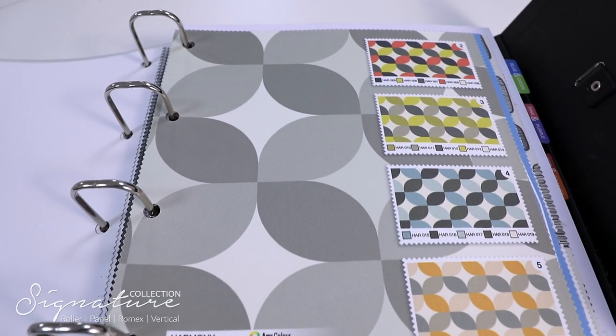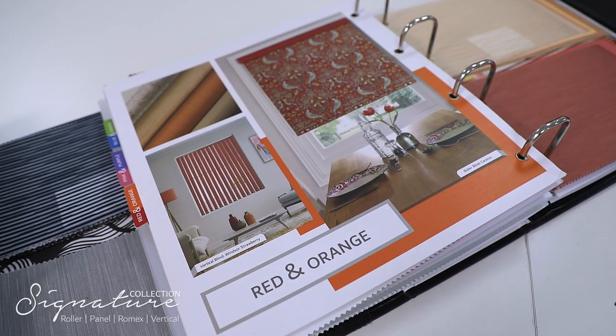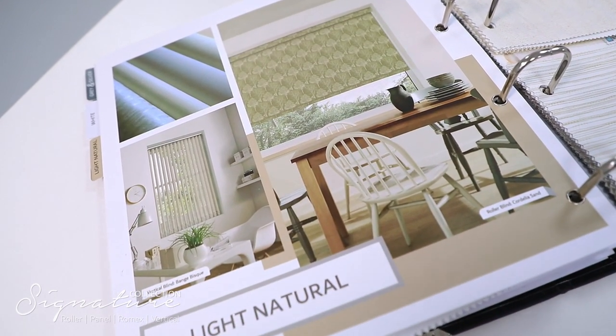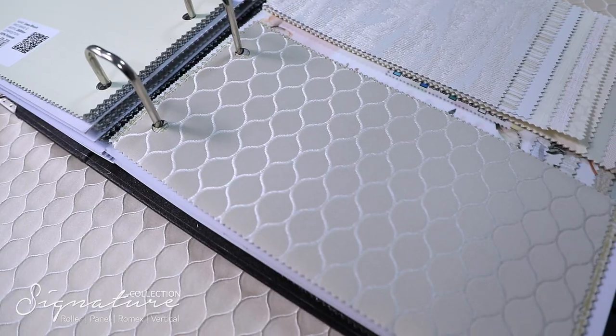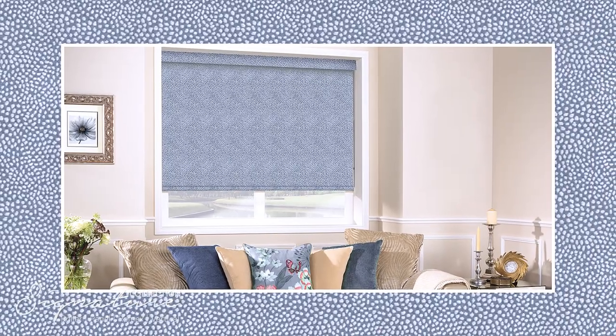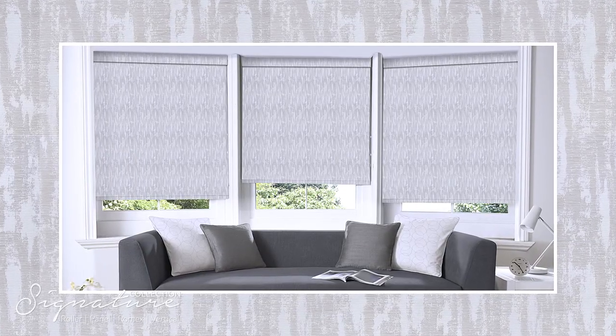New luxury blackout fabrics derived from our best-selling curtain collection. We've taken our iconic curtain designs like Waterfall, Jewel, and Ostrich and reproduced them into stunning roller blind fabrics — they exude elegance. We've taken patterns and textures that are a little bit different from the norm, but the results are spectacular.